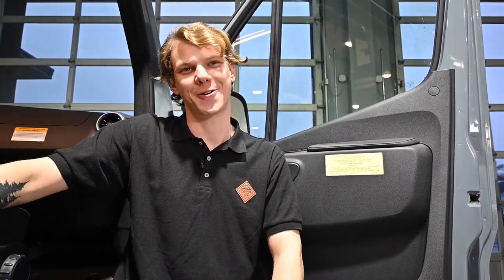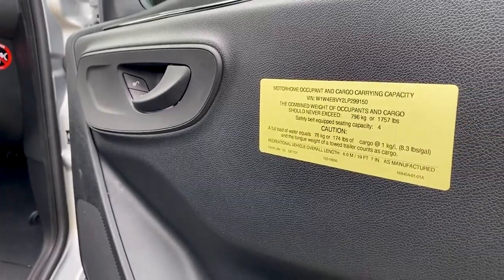First, let's talk about your occupant and cargo carrying capacity, or your OCC. This is the total weight of all cargo inside the RV including all of your gear, you, and your freshwater tanks if they're full — and this will vary based on your RV's options. You'll find the exact payload of your camper van by looking at the side sticker on your passenger side or on the driver side door gap, depending on your model.